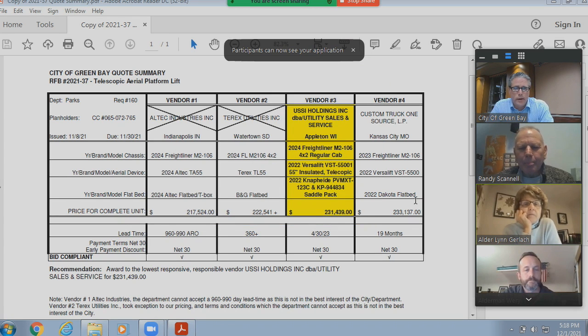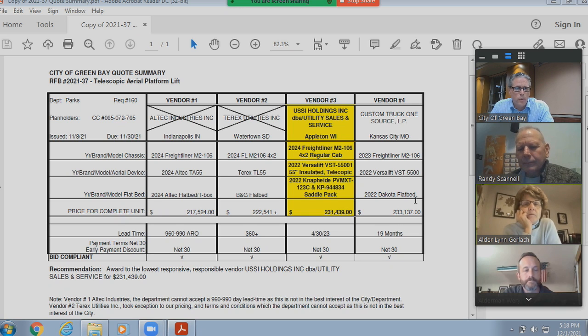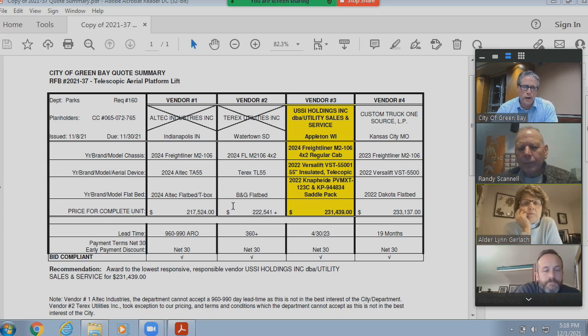Here's the quote summary. There were four vendors that quoted on this. Vendor one was the low quote at $217,524, going up to $233,137. After reviewing the quotes, we are not recommending vendor one. If you look at the bottom, the lead time for vendor one was 960 to 990 days, which is close to three years for that bucket truck. So just for that reason, we're not recommending vendor one.